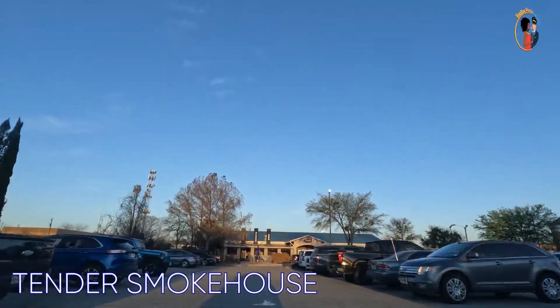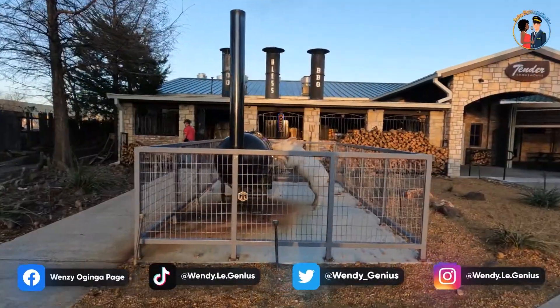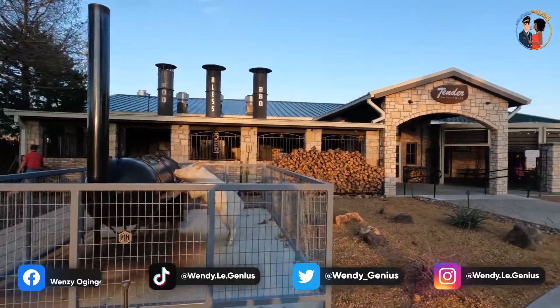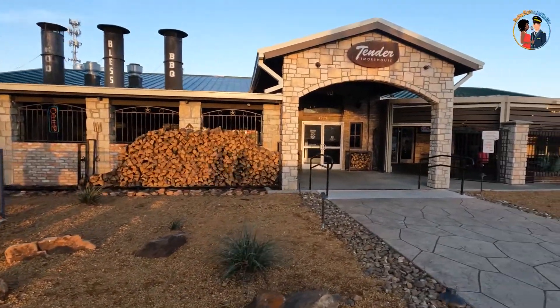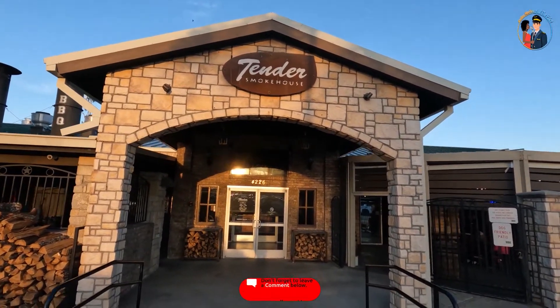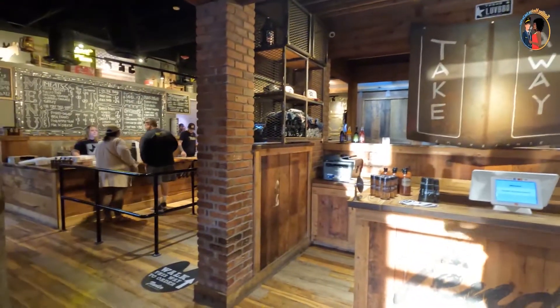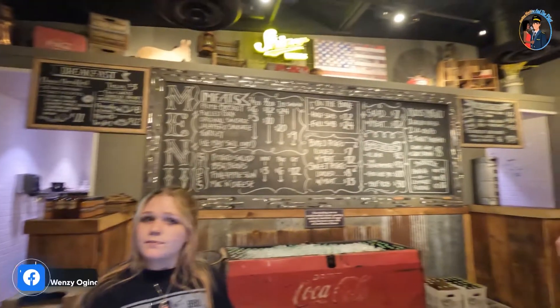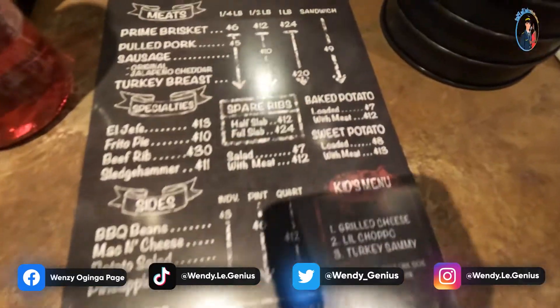Moving on to Tender Smokehouse — this is how it looks like from the outside. There's plenty of parking space and it's just amazing. Here you make your order and then they bring it up to you. This is how the inside looks like, and this is how the menu looks like.